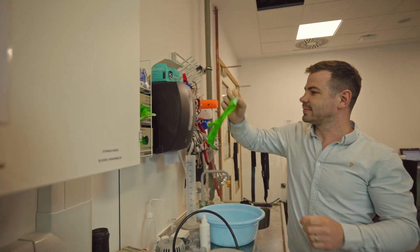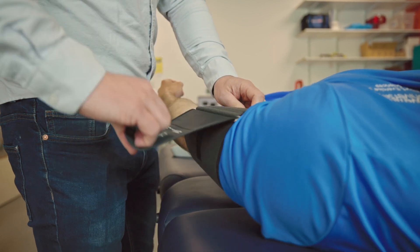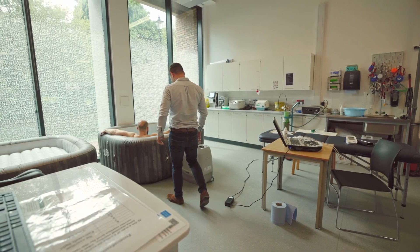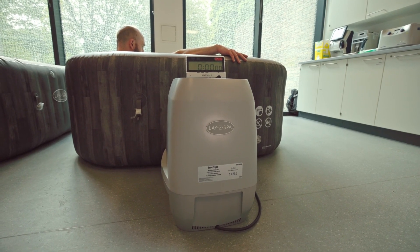I also think there is real potential to do more with clinical populations and get benefits assessed in a healthcare setting. At the moment, hot tubs are primarily seen as a luxury item and something nice to have, whereas I think there could be real benefit in assessing their health benefits within clinical populations. It's very early days in terms of research into the benefits of hot tubs and passive heating in general, and I think it's really possible that we find out more about what the benefits are.